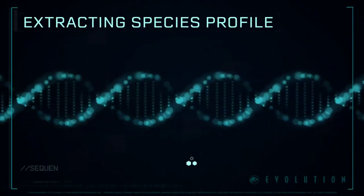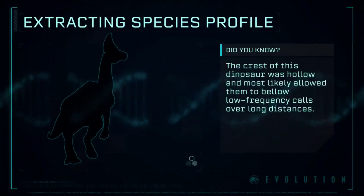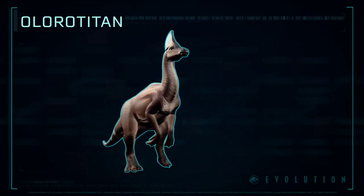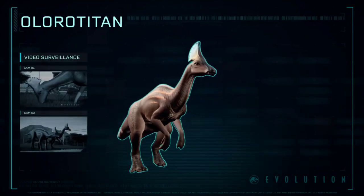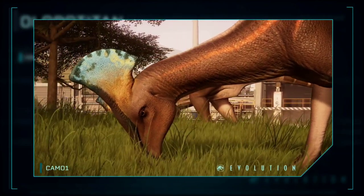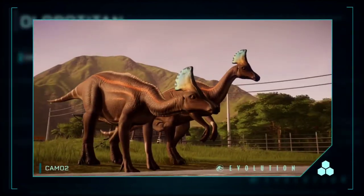Extracting Species Profile: a large hadrosaurid, comparable to other lambeosaurines such as the Parasaurolophus. Its name means gigantic swan.